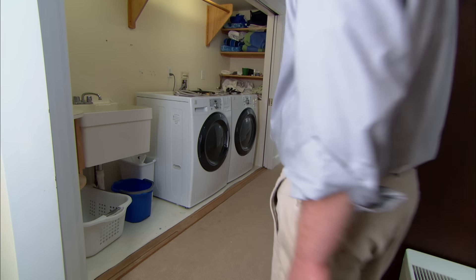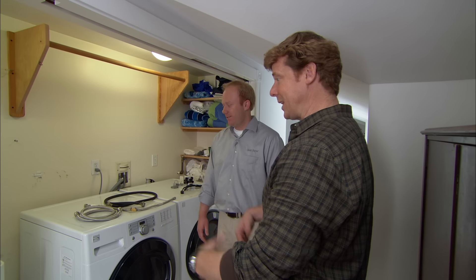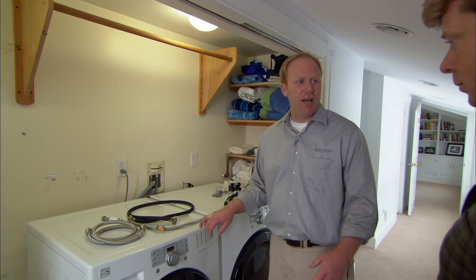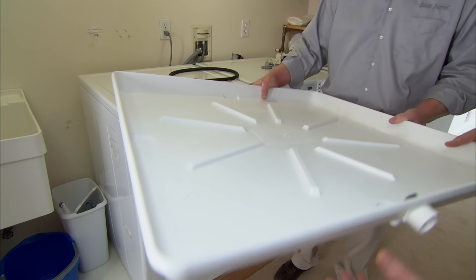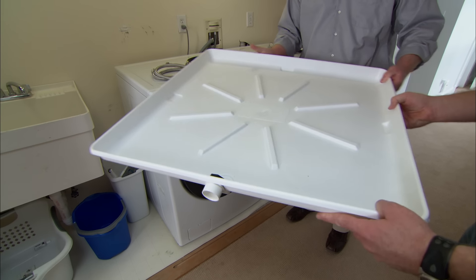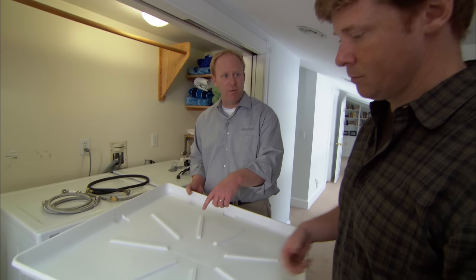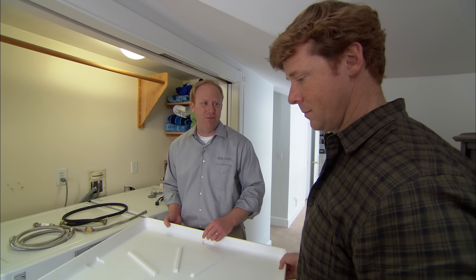One thing that can really cause an issue is the washing machine, especially if it's in a finished area or above a finished area — which is exactly what we have here, a finished laundry room on the second floor. Something we'd recommend in a situation like this is to put a pan underneath the washing machine so that any water that comes out can collect there. The key is that you want to make sure the pan is plumbed so that the water has somewhere to go. Otherwise, the pan will just fill up and you'll have water problems anyway.